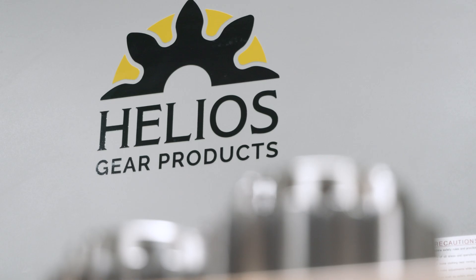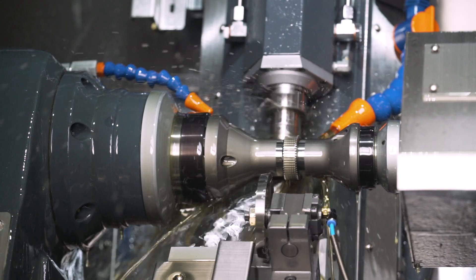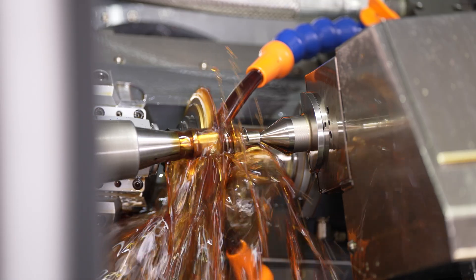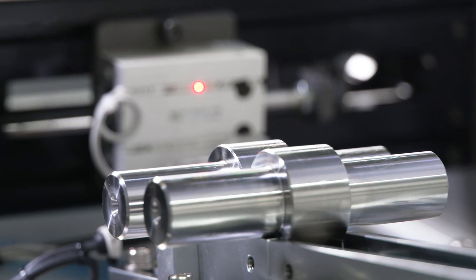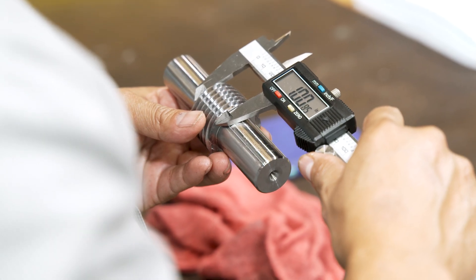Our Kepfer America legacy was built on offering gear manufacturers a workhorse hobbing platform. Today the Hera lineup offers that same solution but in a variety of sizes to suit manufacturers of very fine pitch gearing all the way up to large coarse pitch gearing.